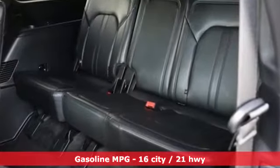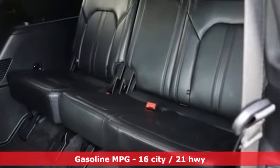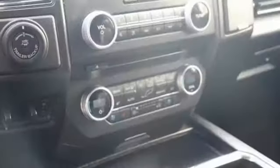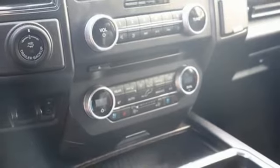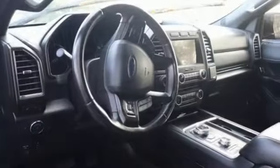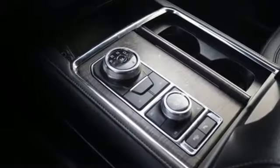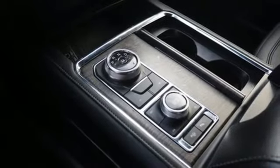Twin Turbo V6 engine, dual zone climate control, streaming audio, auto dimming rear view mirror, heated steering wheel, Wi-Fi hotspot, external memory control, hands-free liftgate, remote engine start smart device, and heated and ventilated leather bucket seats.